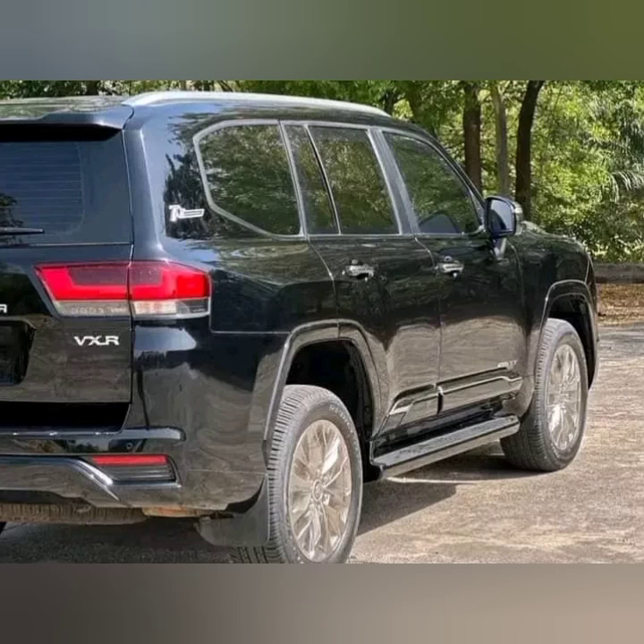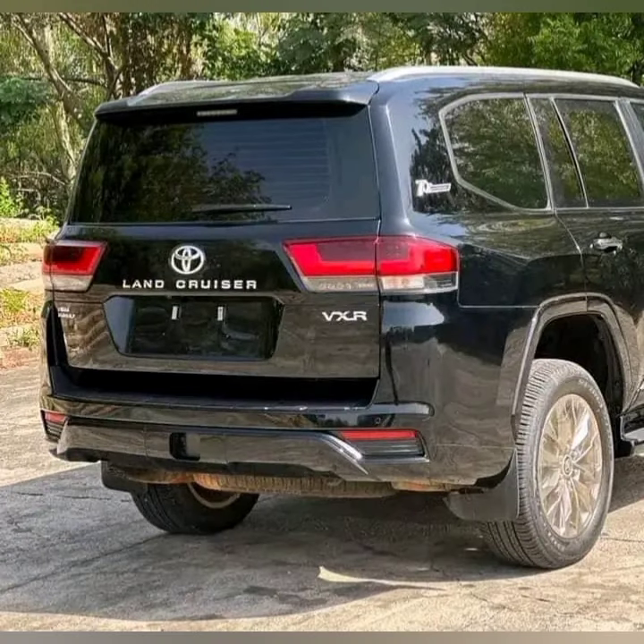Whether you're navigating through city streets or tackling rough terrains, this Bulletproof Land Cruiser has got you covered. It's the perfect combination of power and protection, ready to take on any adventure.